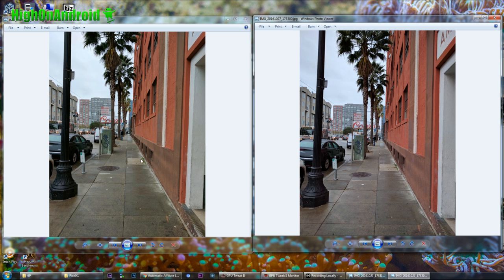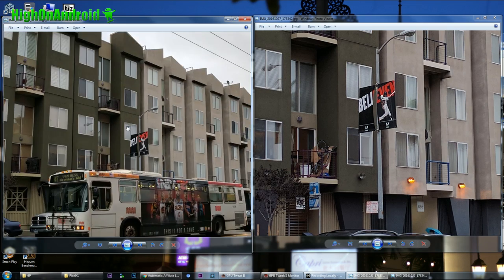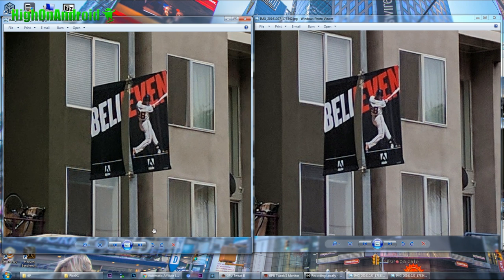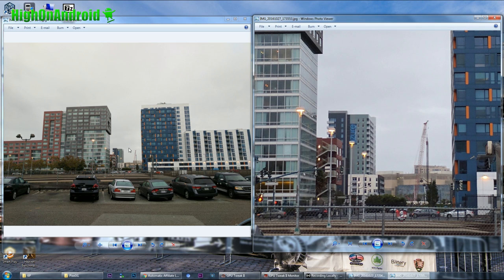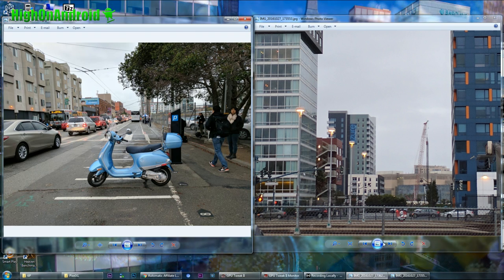In the next few photos: slightly warmer Pixel versus slightly cooler 6P. As far as detail, about the same — not too much difference. Let's zoom in on one of them: about the same, maybe the Pixel XL has a tad bit more detail, but not a huge difference. In this next photo, zooming in at the center where I was focusing, both phones actually did really well. This was right before sunset, so there was some light — not too dark. When there's some light, the Pixel XL does a little bit better or just as well as the 6P.